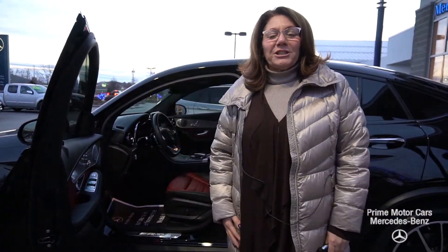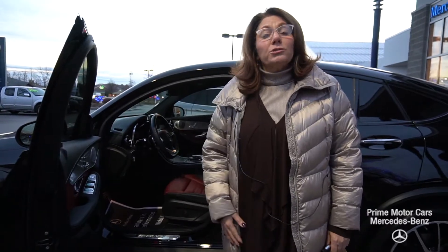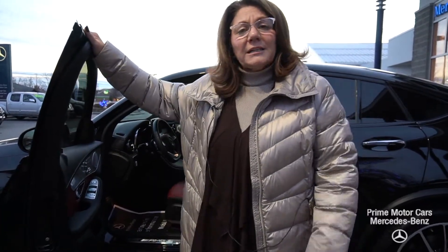Thank you so much for reaching out to us. Call me at 207-229-2739 and let's schedule a test drive to come down and take this baby for a spin. Have a great day.